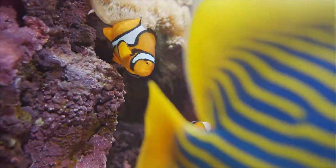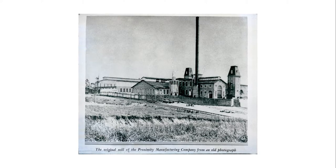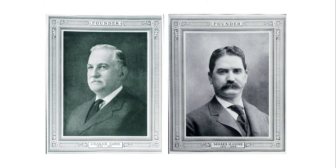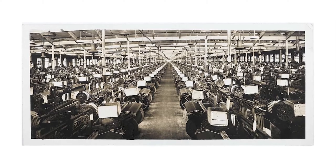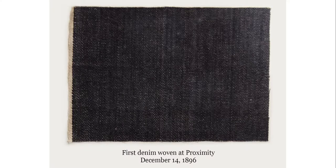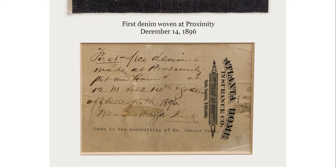Every day is Earth Day. At Cone Denim, we've been making denim fabric for over 130 years. Our legacy is woven into the history of denim as we know it today. While we have heritage in our blood, Cone was built on an innovative spirit and we're constantly advancing.